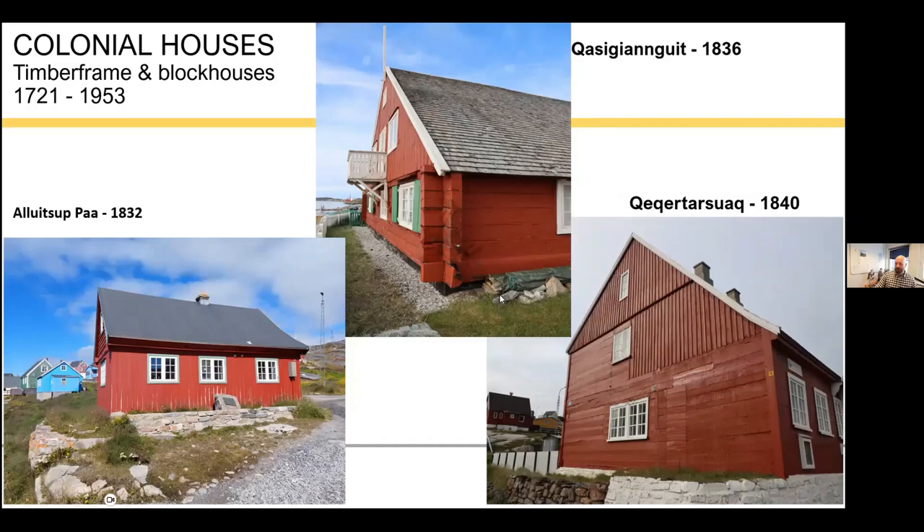The real difference is between types of block or log houses. One is called the Danish style, where logs are cut halfway through and assembled — this actually exposes the joints to a lot of rain and melt water, leading to rot and being really hard to maintain. The other type, what we in Greenland call the Norwegian or Swedish style, has only a quarter cut, which is much better. There's also a type where logs are held in place by a vertical beam.